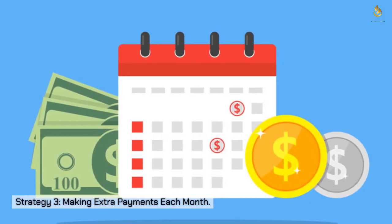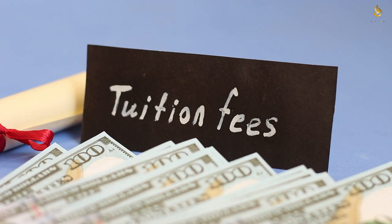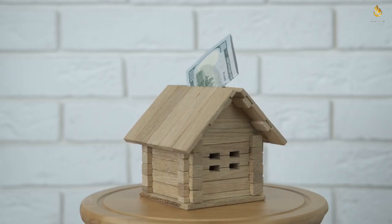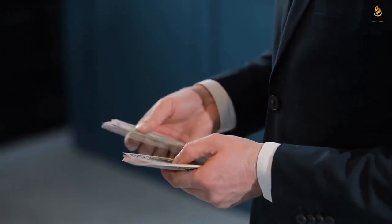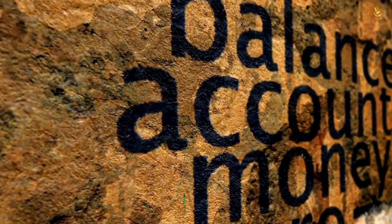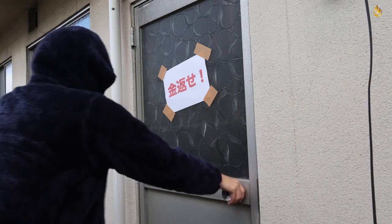Strategy three: making extra payments each month. A small extra payment each month can go a long way in paying off your student loans faster. Start by setting aside a budget for extra payments — no matter how small. Even an additional $50 or $100 a month can significantly reduce the time it takes to repay your loans. Ensure that when you make these extra payments, you specify that the money should be applied to the principal balance — this way you're directly chipping away at the amount you owe, not just covering future interest.